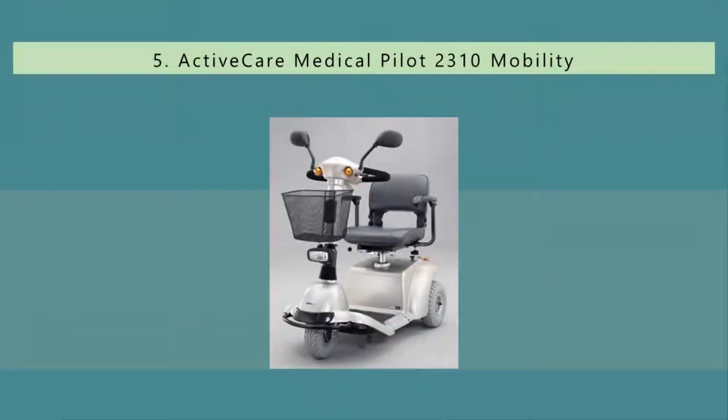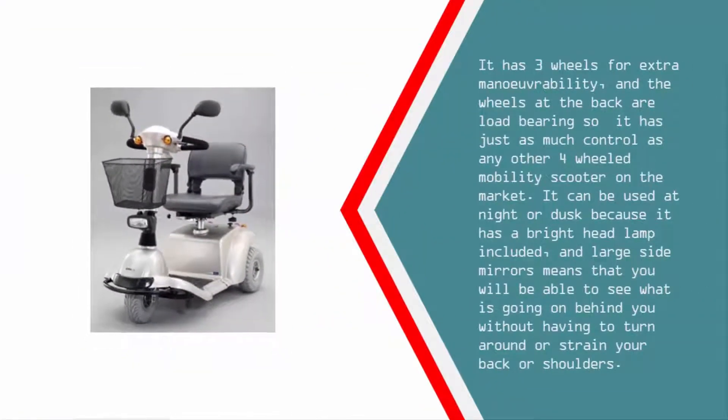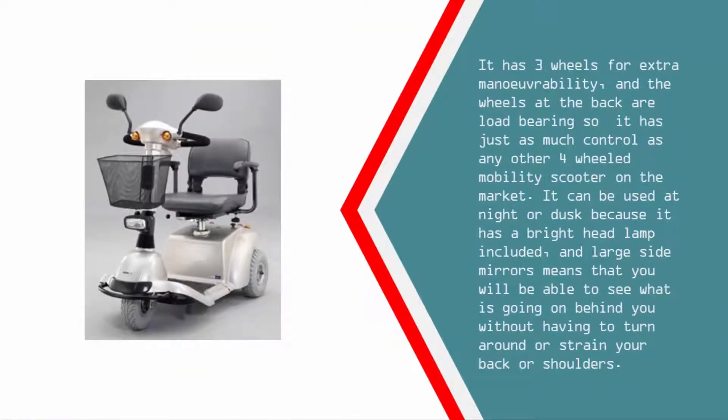Starting our list at number five, arguably one of the most stylish mobility scooters on the market — if you want to make an entrance, then the Active Care Medical Pilot 2310 mobility scooter is for you. It has character and pizzazz, and you or your loved one will be proud to ride around the shops or down the street. It has three wheels for extra maneuverability, and the wheels at the back are load-bearing, so it has just as much control as any four-wheeled mobility scooter on the market.